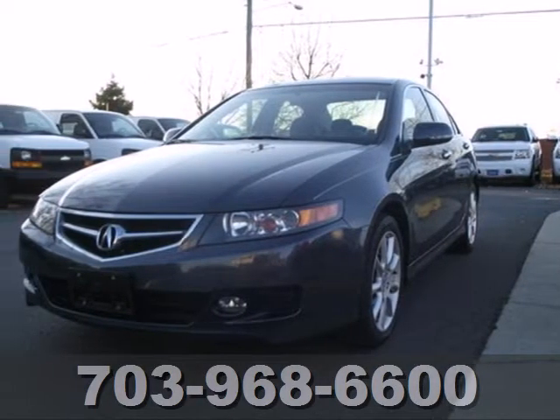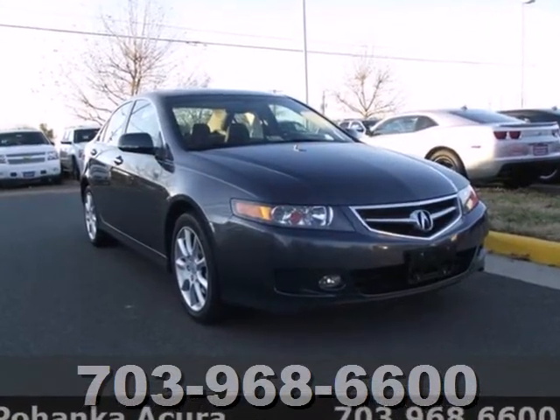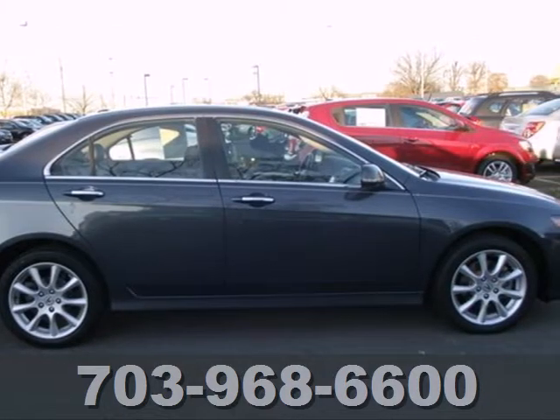Here's a 2006 Acura TSX. Standard amenities include xenon headlamps, cruise control, power exterior mirrors, and a premium CD audio system with steering wheel controls.